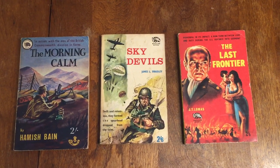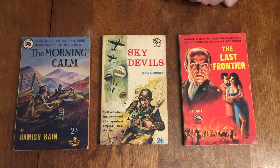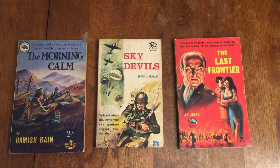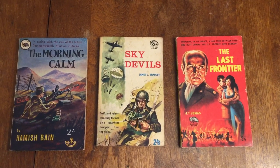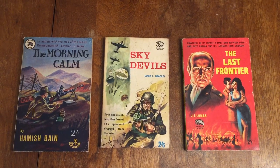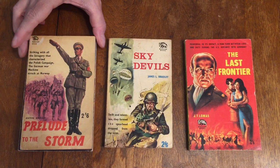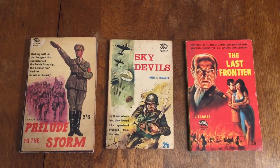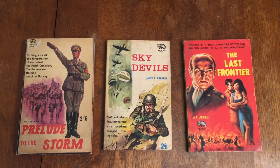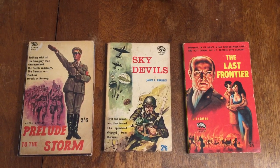Some American Ace paperback collectors might recognize this cover art — this is from the American Ace paperback, but I don't think it was this book; this art was reused. Number 122, Prelude to the Storm by Anton Ritchie — the Polish campaign in Germany and Norway, and Nazi atrocities and terror in those countries.